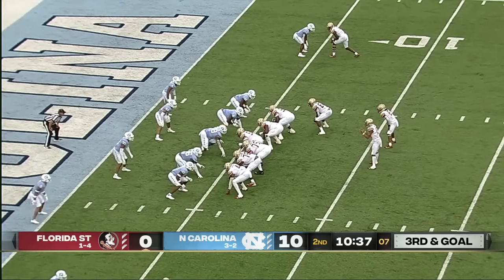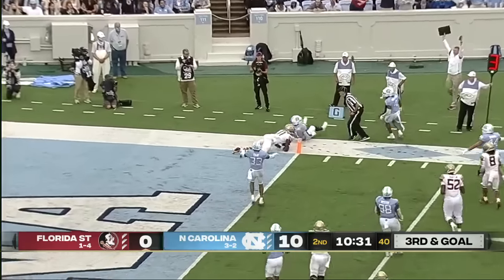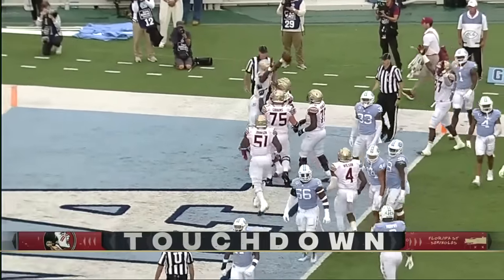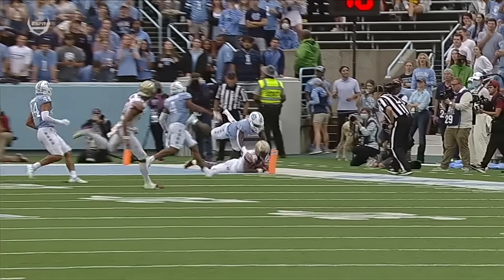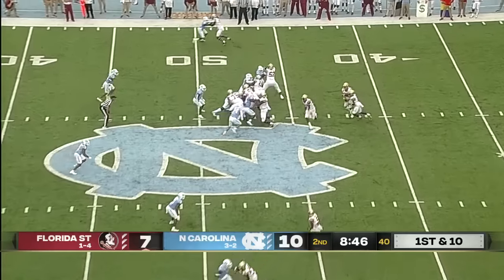Third down and goal from the five. There is Travis on a rollout to the front right pylon — a diving catch is made, that's a touchdown for the freshman, Malik McClain. Sidearm flip by Travis. And their quarterback is going to be more reliant on trusting protection instead of the childhood instincts of tuck and run.